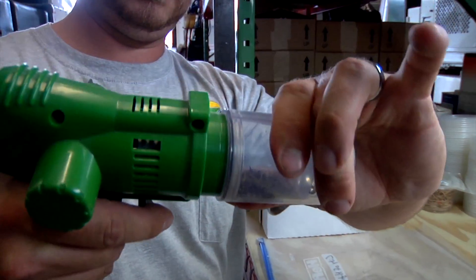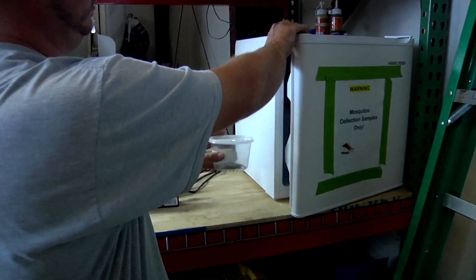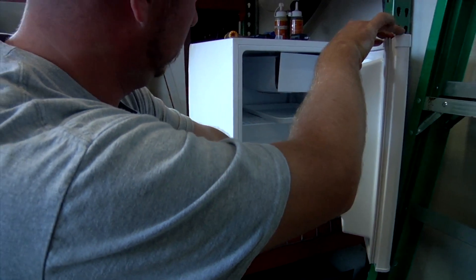Within usually a day, maybe a day and a half, we find out if we had any positive samples. They let us know how many females were in that sampling.